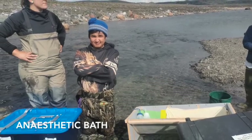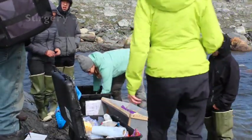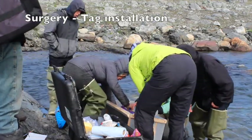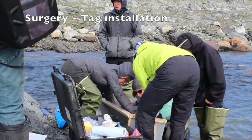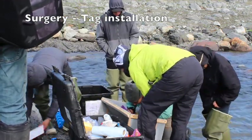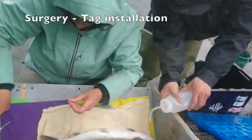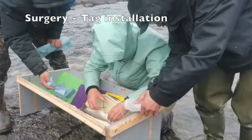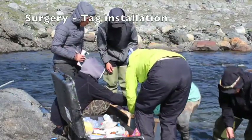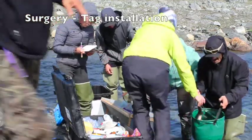To install the tag, we put each fish in a bin filled with anesthetic to let them sleep, and after about 10 minutes the surgery could start. The surgery to install the tag lasted about 2 to 3 minutes. The tag was inserted inside the abdomen of the fish and two stitches were done to close the opening. Once the surgery was done, the fish was released in the river upstream of the waterfall so that we didn't catch them again.